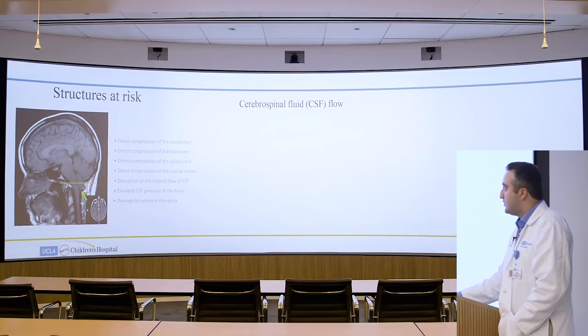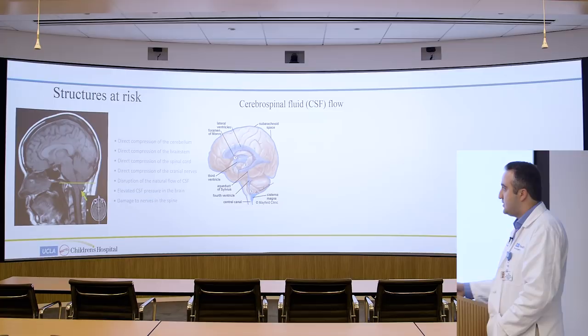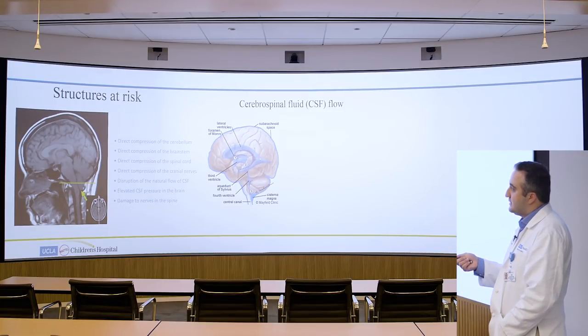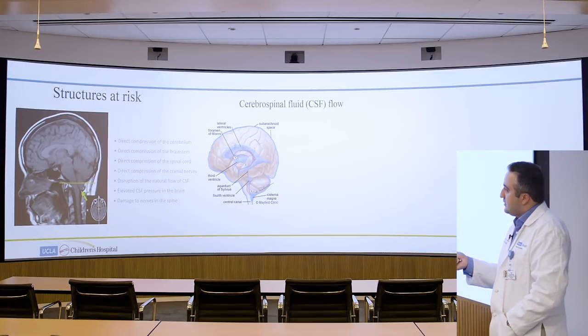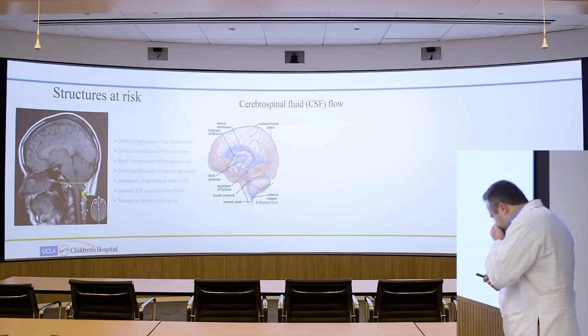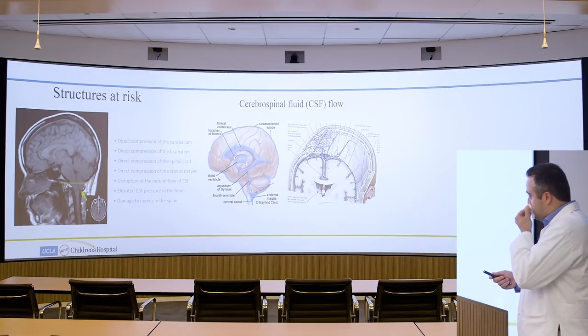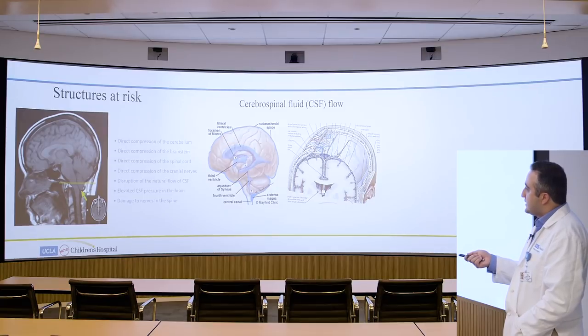It's very important to review CSF flow to understand the problems that result from Chiari malformations. Normally, brain fluid is made primarily in the lateral ventricles, flows through the third ventricle into the fourth ventricle. In Chiari, because of the slump of the cerebellum into the spinal canal, brain fluid doesn't flow normally at this level and can lead to elevated pressures — that's how symptoms may present. Brain fluid then bathes the spinal cord and brain before being absorbed by granulations on the brain's surface.